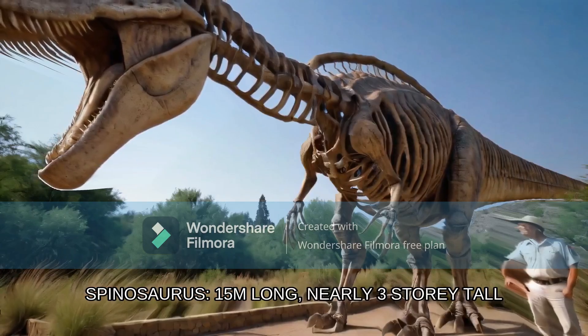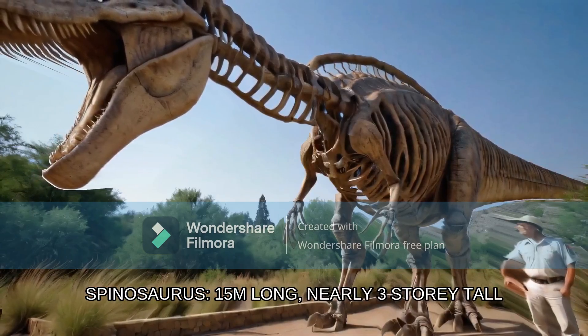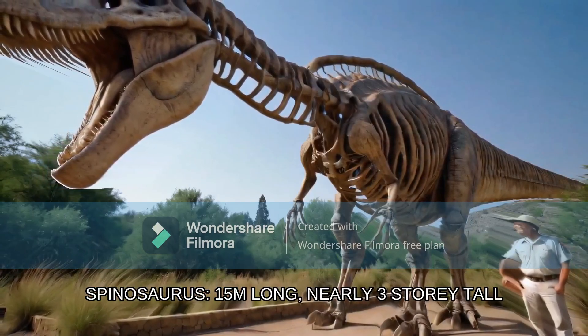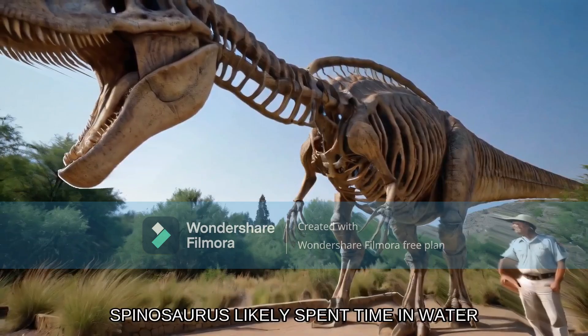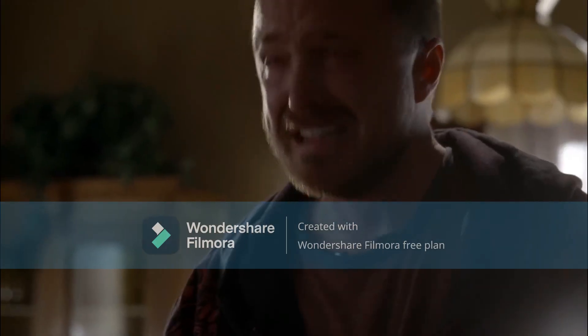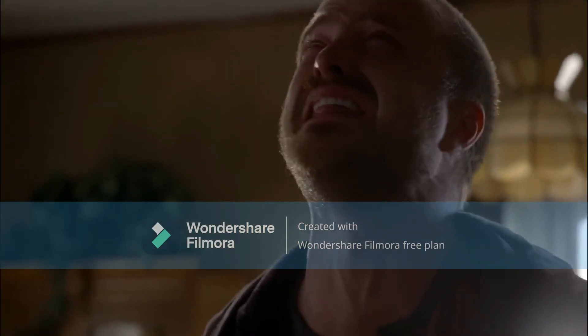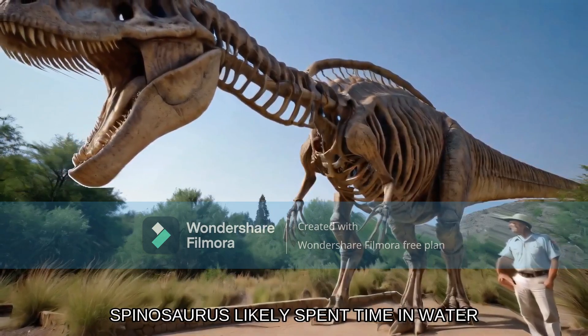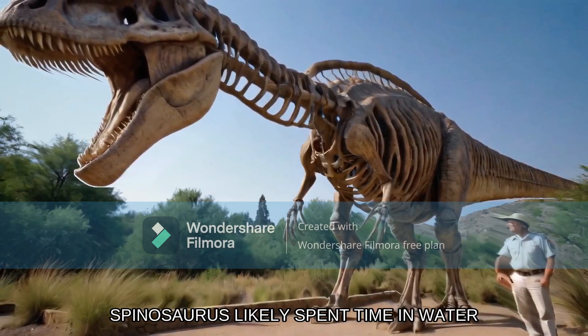This ferocious hunter could reach speeds of up to 20 miles per hour and stretch over three car lengths in length, making it an apex predator in its domain, capable of taking down whatever came its way. Notice how the text doesn't sync up with whatever this guy says. He can't keep getting away with it! Let's dive into our number two beast: Spinosaurus aegyptiacus, one of Earth's largest carnivorous dinosaurs. At least this guy didn't outright say that the Spinosaurus is the largest — it is one of the largest.